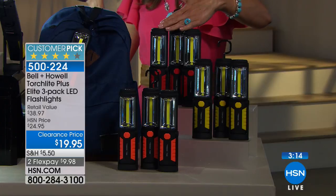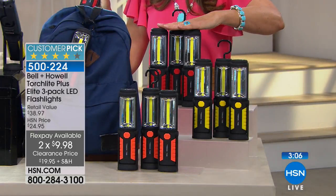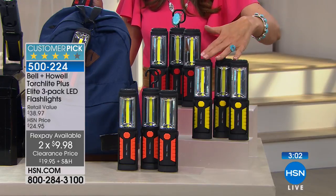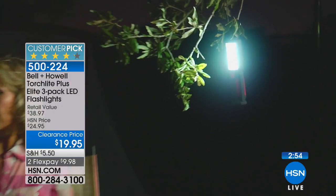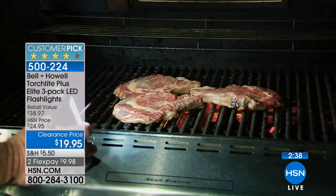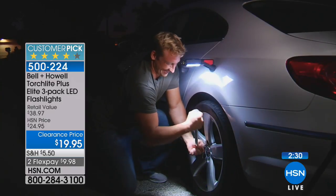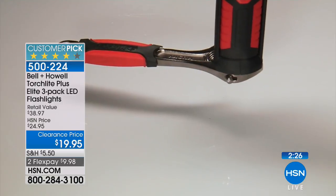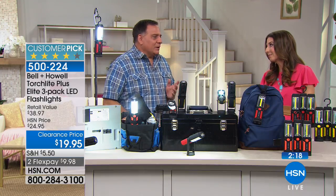This is a great price for one torch light — you're getting three today, so remind yourself about the colors because this is our final closeout. Once they're gone, they're gone, they're not coming back. Red will be the first to sell — fewer than 400 remaining in red. We also have yellow and orange. Pick your favorite trio. It comes down to less than seven dollars a pop. These have been tested by thousands of HSN customers who are giving them rave reviews online — nearly 2,000 reviews, which is one of the highest review counts on our entire website.